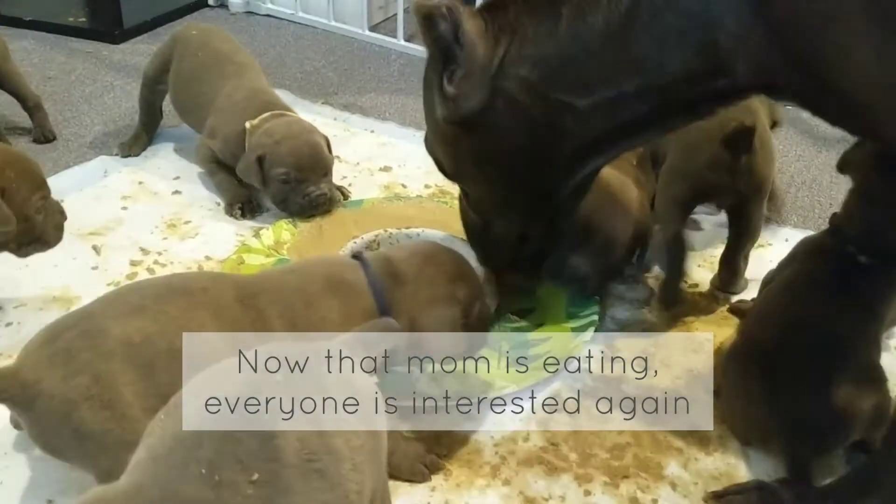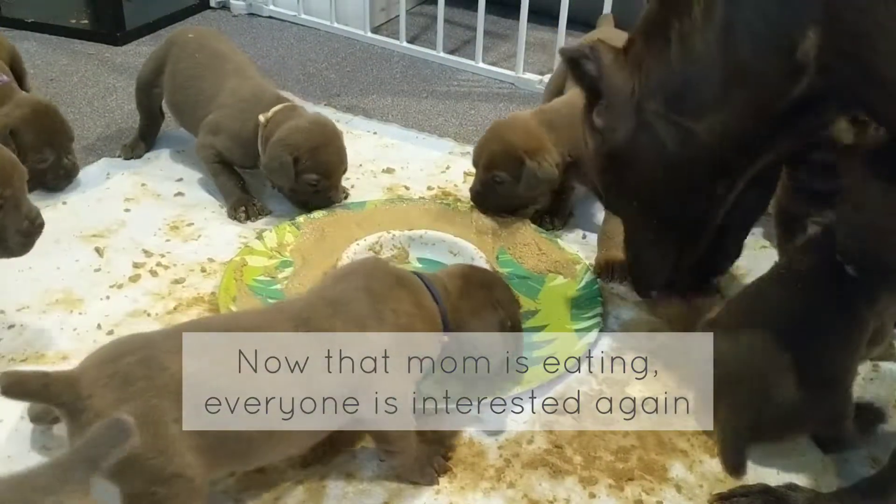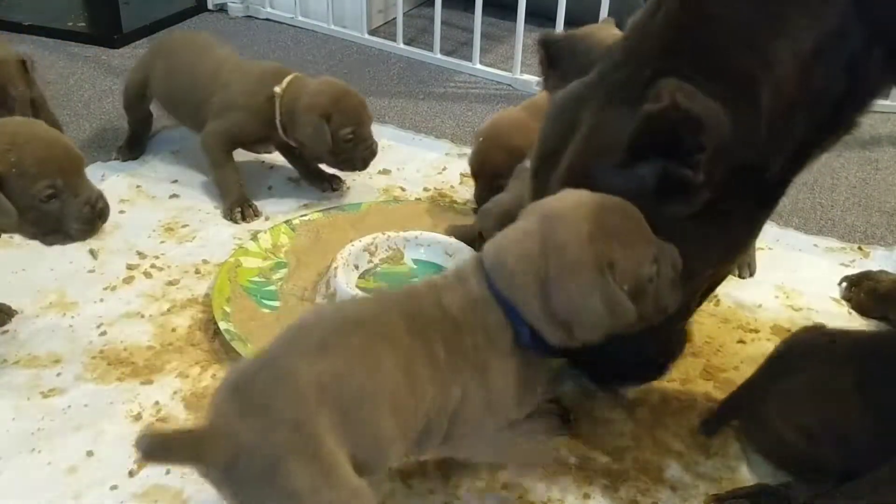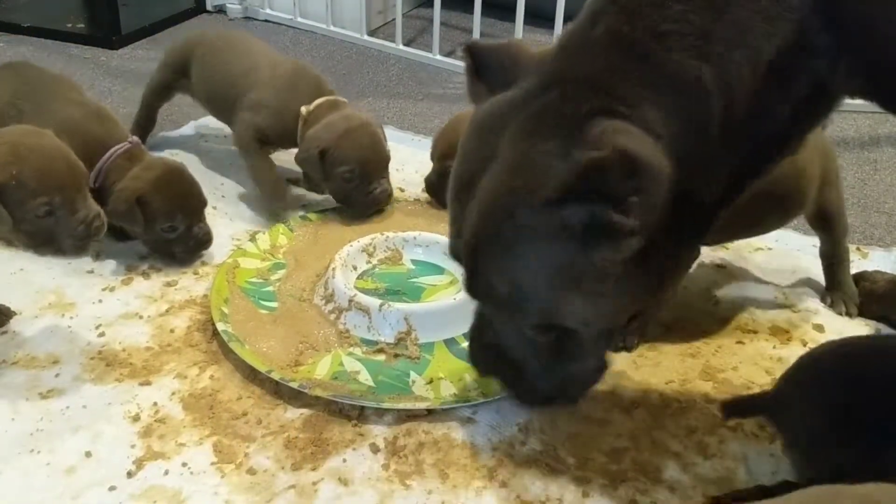And now everyone's interested again — it's like, save some for me, mom! Then some are like, yeah, I prefer the milk.